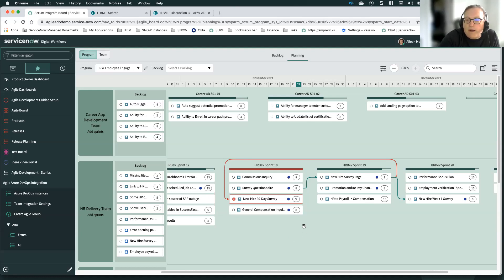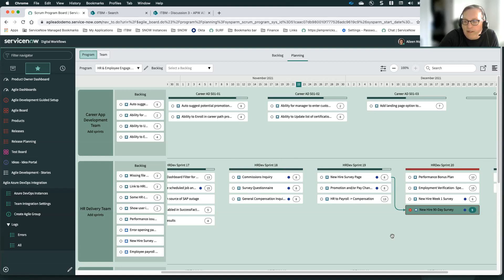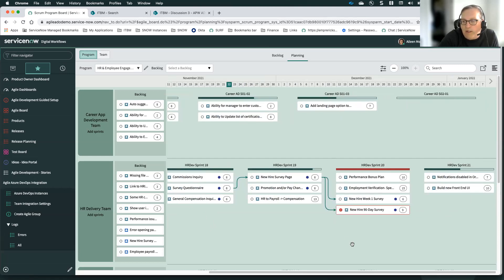This is what a scrum master working with a product owner or program manager would do — making sure teams aren't overloaded and dependent stories are in the right time sequence. We can simply take the new hire 90-day survey story and move it from sprint 18 over to sprint 20. Immediately, we see the capacity bar go back to green, showing we're at the appropriate capacity, and the dependency line turns green between the new hire survey and the new hire 90-day survey. Unfortunately, this creates a capacity issue in sprint 20, so we move something from sprint 20 to sprint 21, fixing all issues.